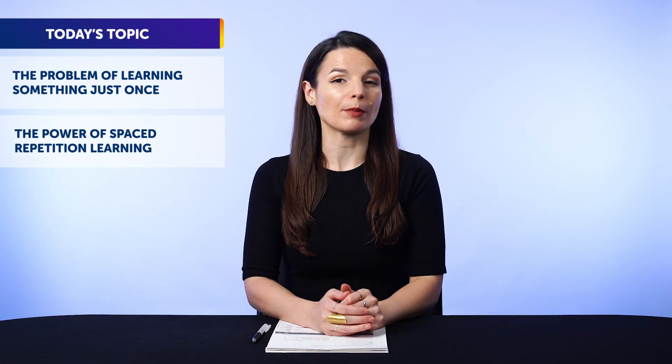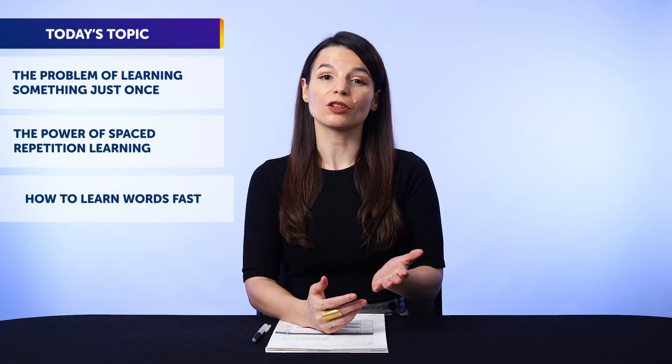Today, you'll discover the problem of learning something just once, the power of spaced repetition learning, and how to learn words fast.